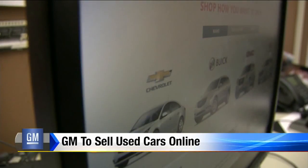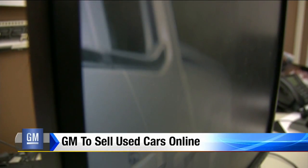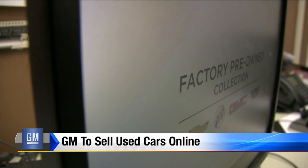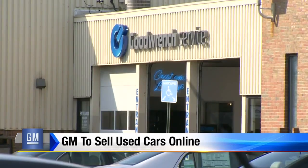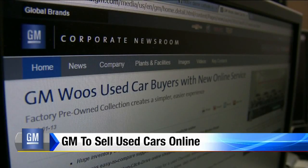Then you have three days or 150 miles — if you don't like the car, you simply return it to the dealer. It's all about ease for the customers, says GM. We're trying to build an ecosystem here so that no matter what a consumer needs in terms of automotive, we are the place to go.